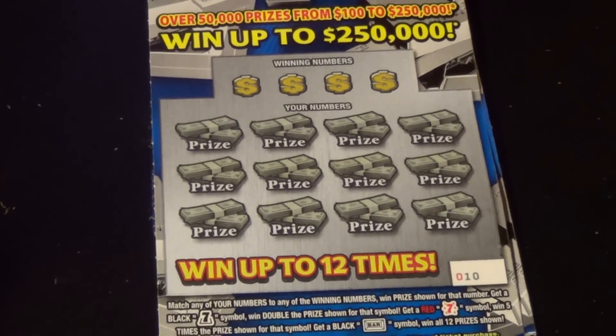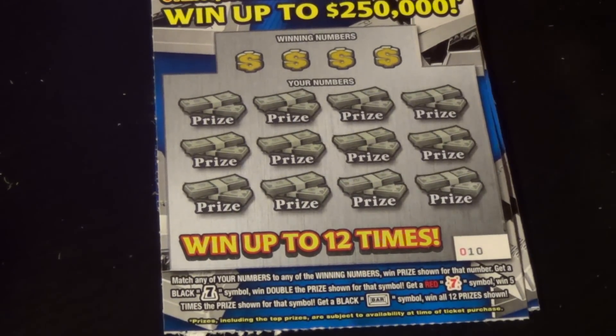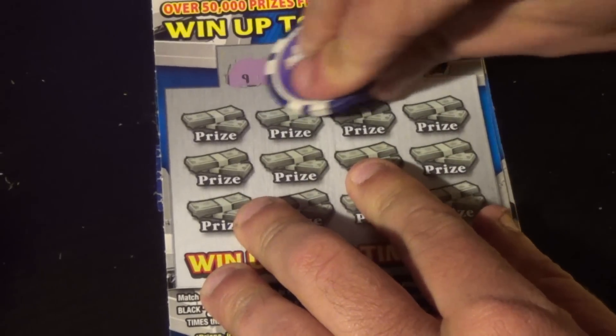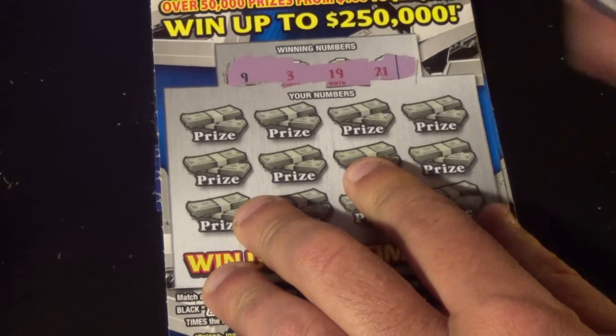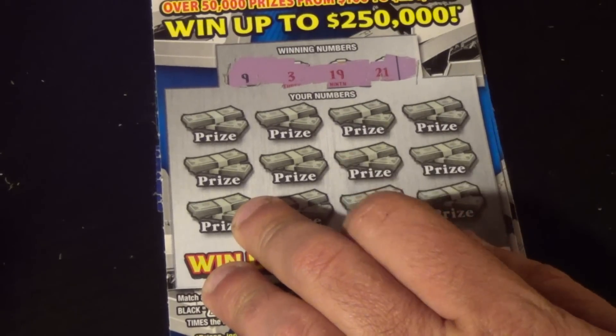I've got tickets 10 and 11 here. We'll start with ticket number 10. Winning numbers are 9, 3, 19, and 21. And the red numbers don't matter unless it's a 7.